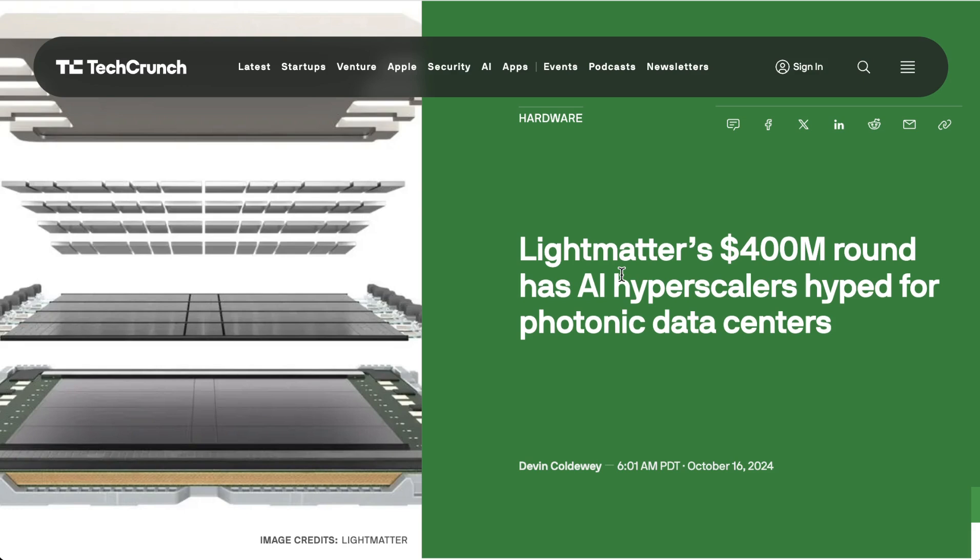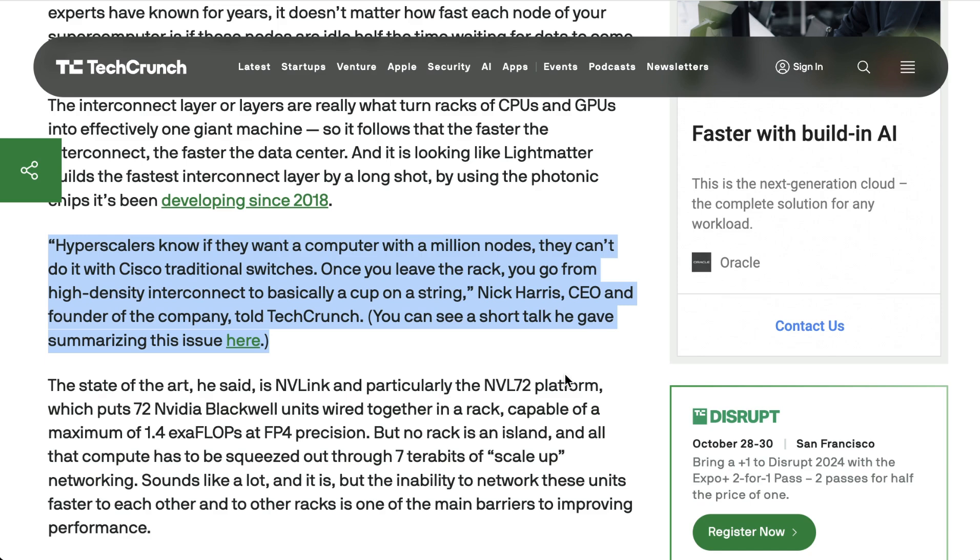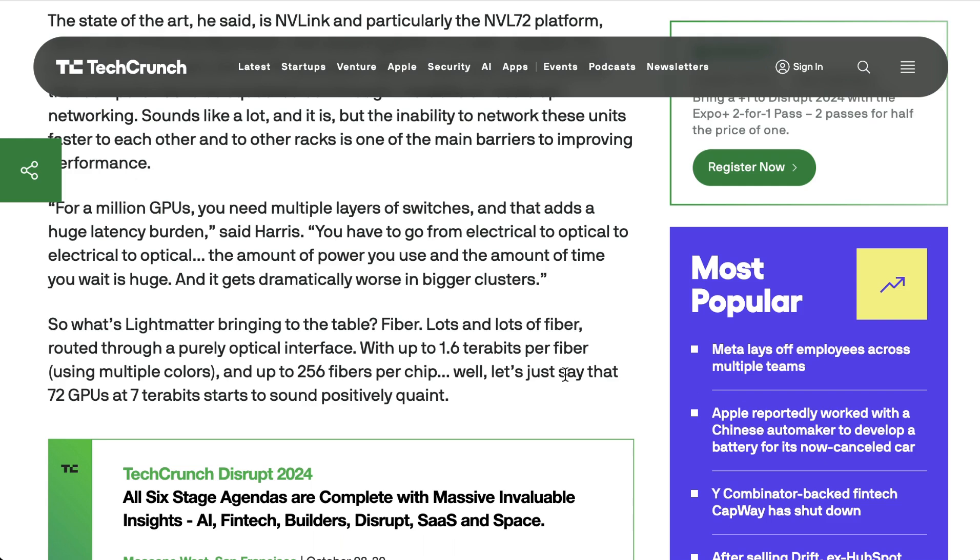This scale is already bumping up against the limits of current technology, and performance issues are going to start hindering further advances. LightMatter CEO Nick Harris said: 'Hyperscalers know that if they want a computer with a million nodes, they can't do it with Cisco traditional switches. Once you leave the rack, you go from high-density interconnect to basically a cup on a string.' The current state-of-the-art is NVIDIA's NVL72 platform, which wires together 72 Blackwell units in a single rack — the issue comes from connections between racks. Harris added: 'For a million GPUs, you need multiple layers of switches, and that adds a huge latency burden. You have to go from electrical to optical to electrical to optical. The amount of power you use and the amount of time you wait is huge, and it gets dramatically worse in bigger clusters.'